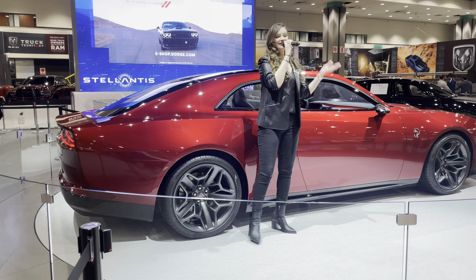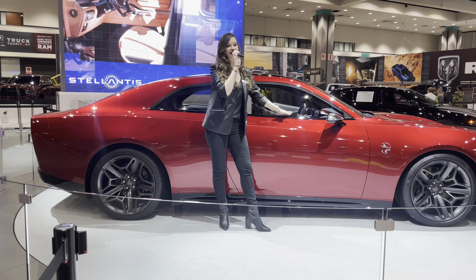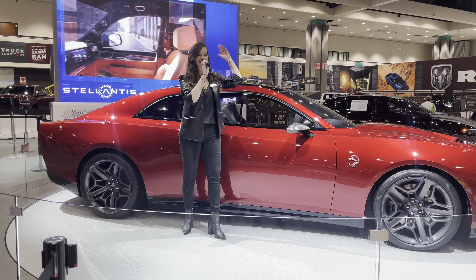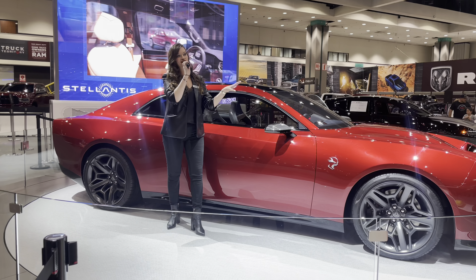From the sinister speed of the Challenger and Charger Hellcat to the power and performance of the Challenger SRT Superstock, Dodge continues to push the limits of modern-day muscle cars with their race-inspired designs. The Charger Daytona SRT concept really takes that performance to another level, giving you something totally unseen out there on the road.